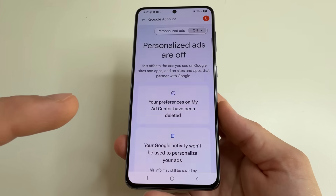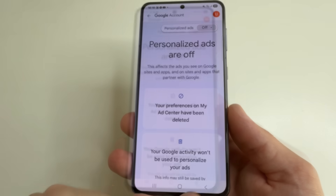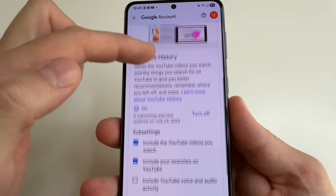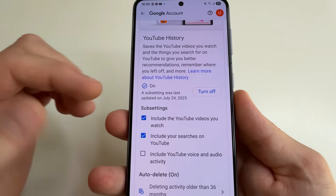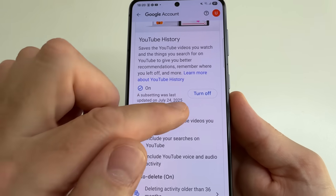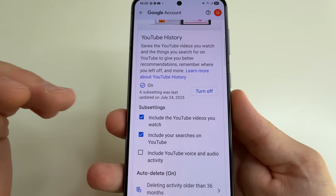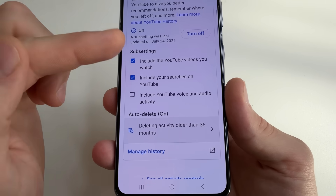Tap Turn Off, then tap Got It. That's all. Next, step back, then scroll up and select YouTube History. Scroll down a little bit. This feature saves your search history and the videos you have watched. You can either turn off this feature completely by clicking the Turn Off button, or you can choose exactly what you want to hide — for example, you can stop YouTube from saving your watched videos or search queries.